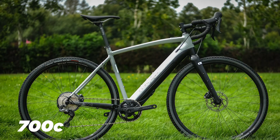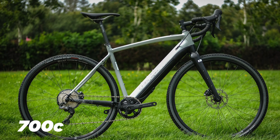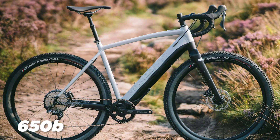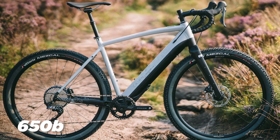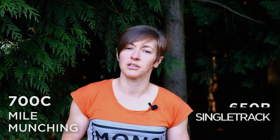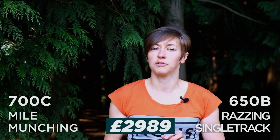The Cairn eAdventure is a lightweight electric gravel bike built to run with or without the Fazua motor. Cairns say it's built for multi-day epic trips, weekend exploring or commuting. They're keeping things simple with two builds. There's a more all-road 700c version with larger wheels, Vittoria Terreno Dry 38c tyres, Ritchey bars and a fixed carbon seatpost. Then there's a 650b version with chunkier Vittoria Mezcal tyres, Cairn flared bars and a dropper post. The theme is clear: 700c for mile munching, 650b for racing singletrack, and both come in at £2,989.